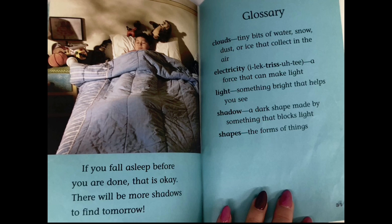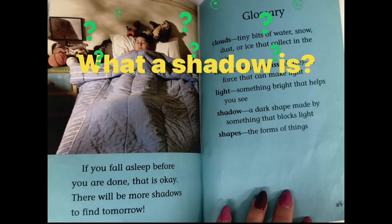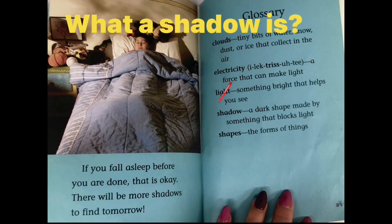There will be more shadows to find tomorrow. What is a shadow? Now you know the answer. A shadow is a dark shape made by something that blocks light.